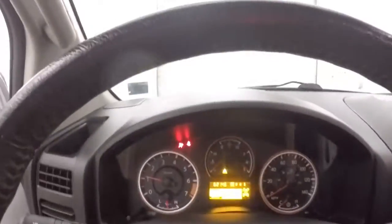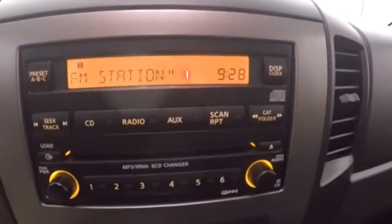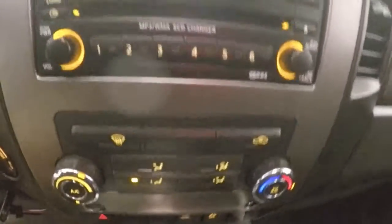You can hear that exhaust is not stock — it sounds very nice. There's your stereo and stereo controls, climate control, 4x4 control. This is a six disc CD changer.